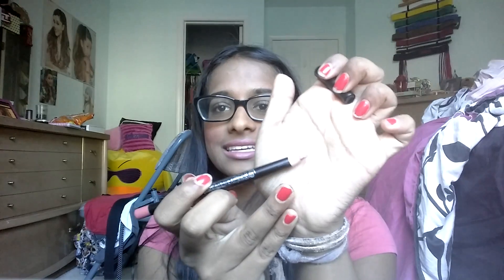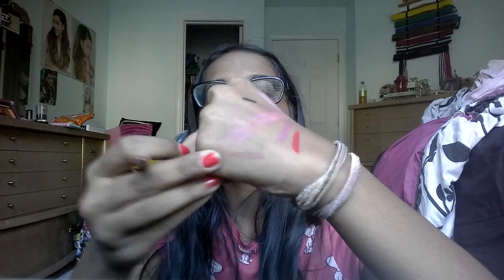The last product is an Ofra lip liner in Wine. It looks like that — I wouldn't say it's like a wine color. I would say it's kind of like those popular MAC lip liners, like the nude one. It's a pretty color and it's very creamy. And it's a wooden pencil, so for it being that creamy, it's really nice.